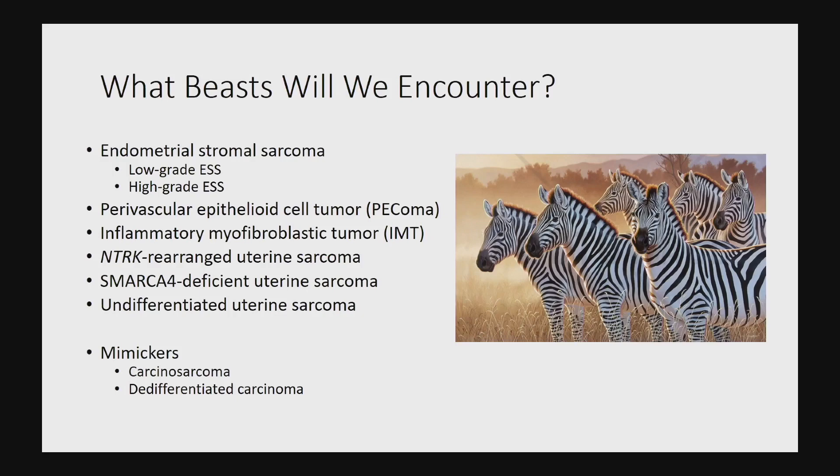Once we've peeled away all these groups, we then have a much smaller wastebasket of undifferentiated uterine sarcoma. We'll touch only briefly on the big mimickers of these mesenchymal tumors: carcinosarcoma and de-differentiated carcinoma.